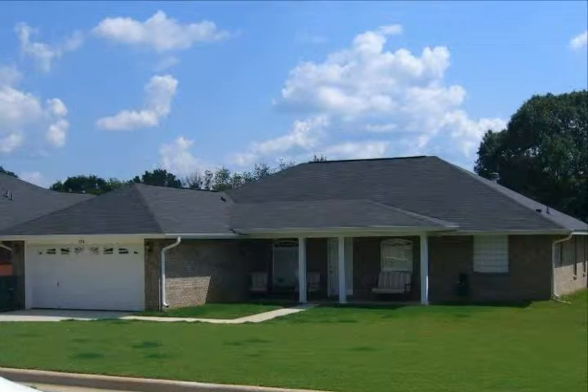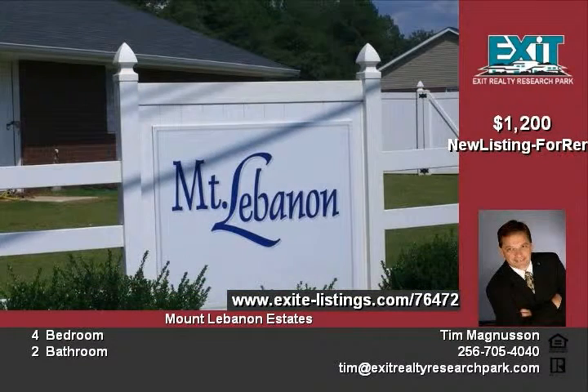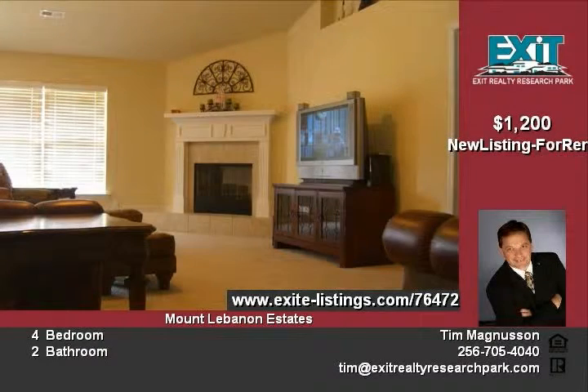For rent: 136 Spirit Drive, Tony, Alabama 35773, located in Mount Lebanon Estates, offered for rent for only $1,200 per month. This three bedroom, two bath home features an open floor plan with room for every member of the family. The office is just across the entry foyer from the formal dining room.